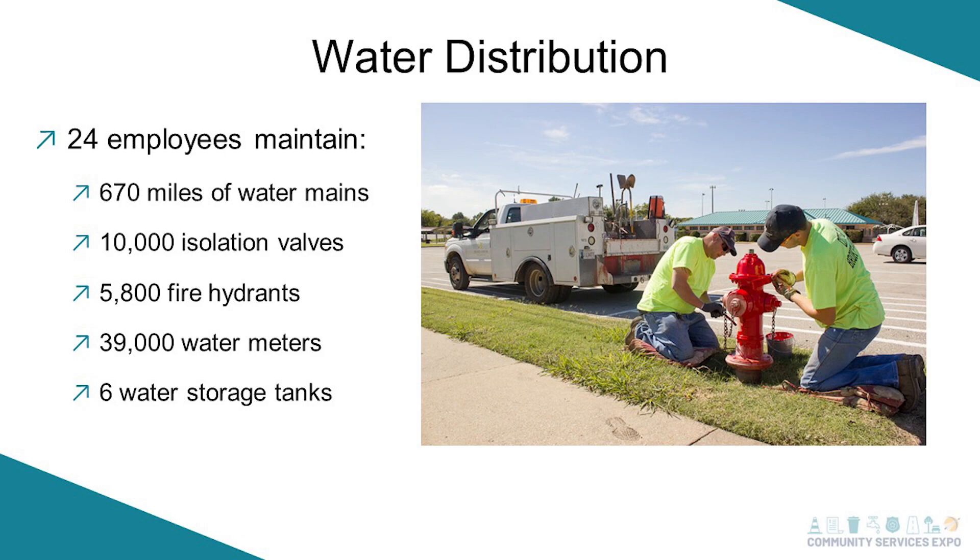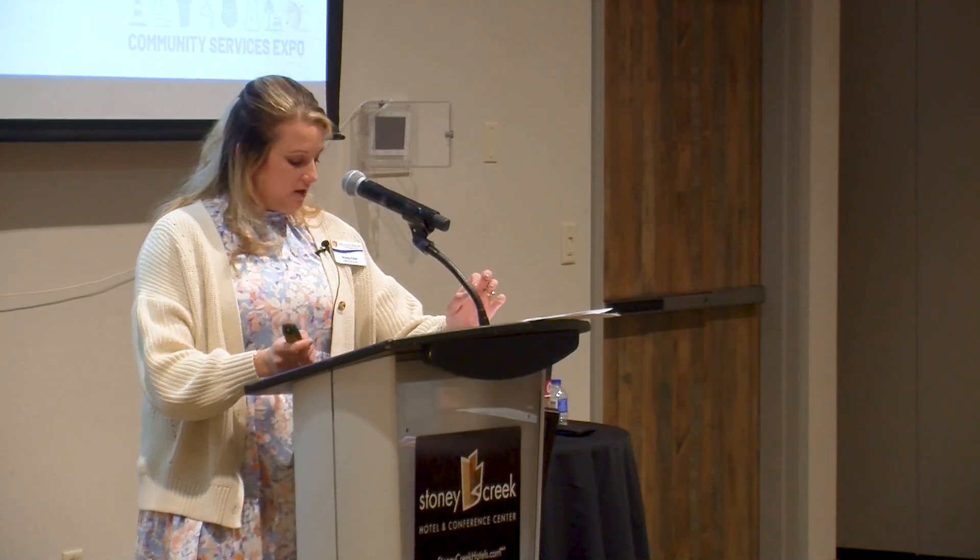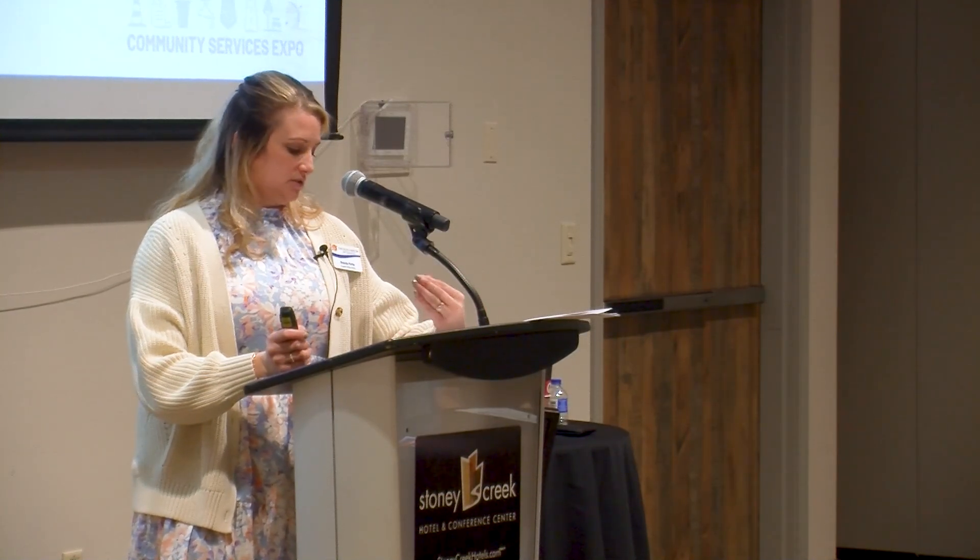Water distribution is our crew you see out in the field working on water line breaks. They maintain close to 700 miles of water mains — and that doesn't include neighborhood lines. We have over 10,000 isolation valves, around 5,800 fire hydrants — maybe double that now — and around 40,000 water meters and storage tanks. They test fire hydrants, turn valves, and pop manholes to make sure valves work and don't lock up.